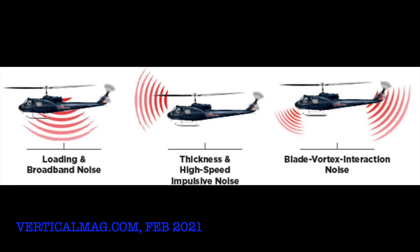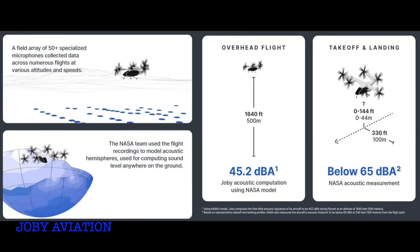Ever notice how loud helicopters are? That's because their large blades move at high speeds, creating pressure waves that translate into noise. eVTOLs solve this with smaller, slower, multiple rotors. By spinning multiple rotors at lower speeds, they reduce noise below the human pain threshold — often just 40 to 50 decibels. That's quieter than your dishwasher.